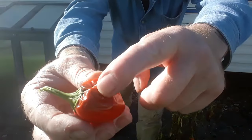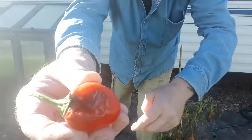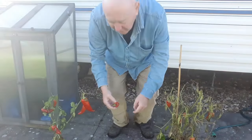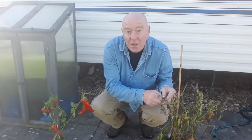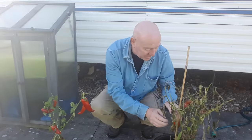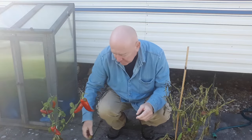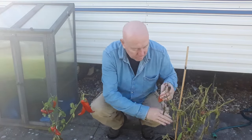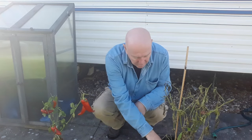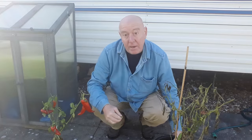There's one there that's going soft — you can see it's a bit soft there, and that's what's going to happen to them if you leave them on as the plant starts to die. That one's no good, but it's the only one so far, so happy with that. We've got a green one so I'll just take that as it is, and that's that plant finished.